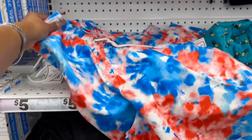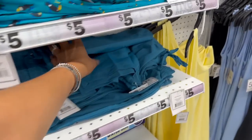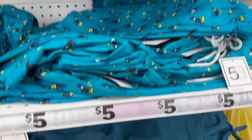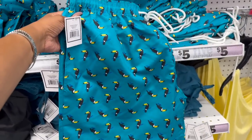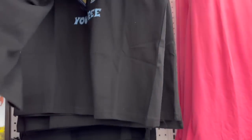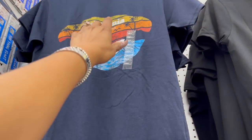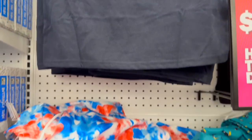Oh, look — I didn't even notice these! Little swim trunks, oh my goodness, so many to choose from for five bucks! I love this color and this one with the toucan — my husband would not wear these but they're so cute, they remind me of a frat dad! 'Let the Sea Set You Free in California — Perfect Wave.' Not bad!